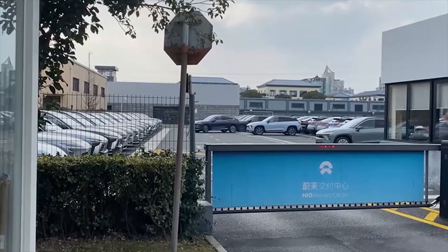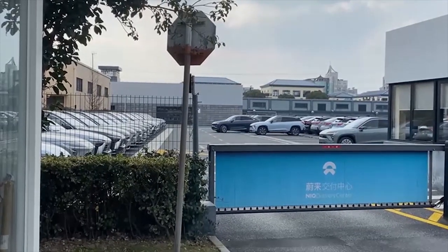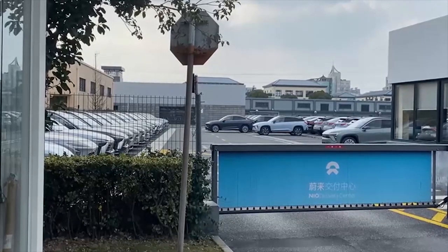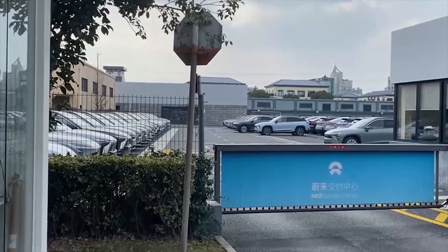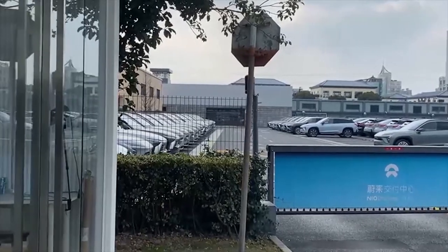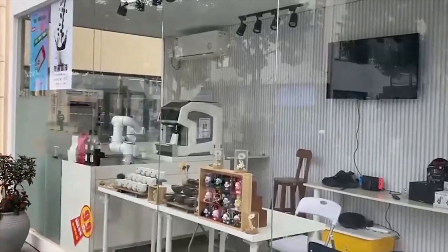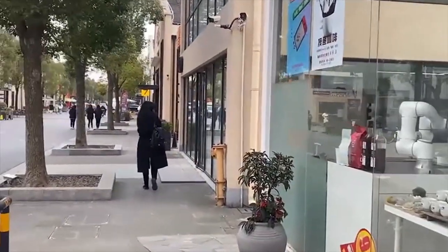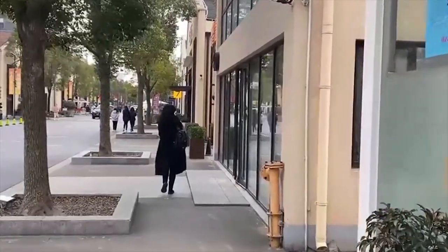So we took a taxi to this NIO delivery center in Shanghai. The first thing we saw was a giant parking lot of new cars — different models, different colors. That was kind of odd because there's no building visible inside.